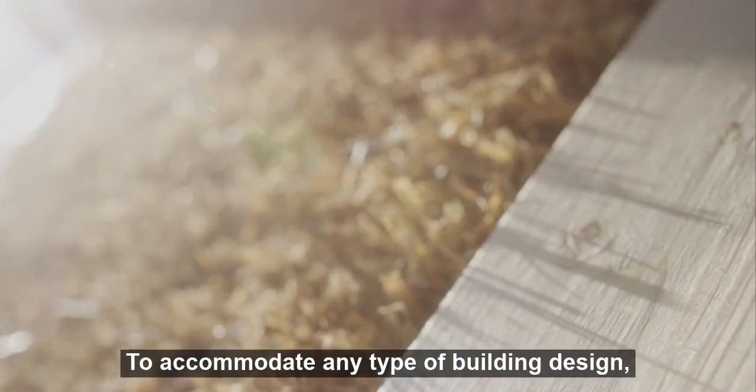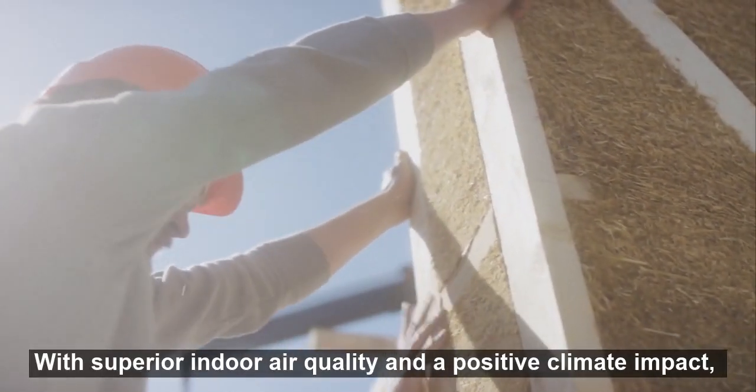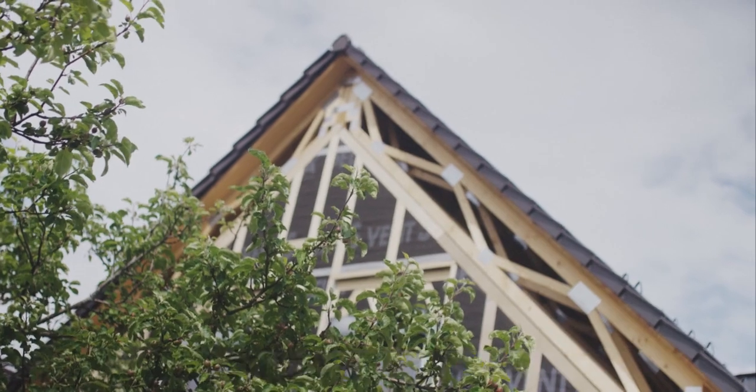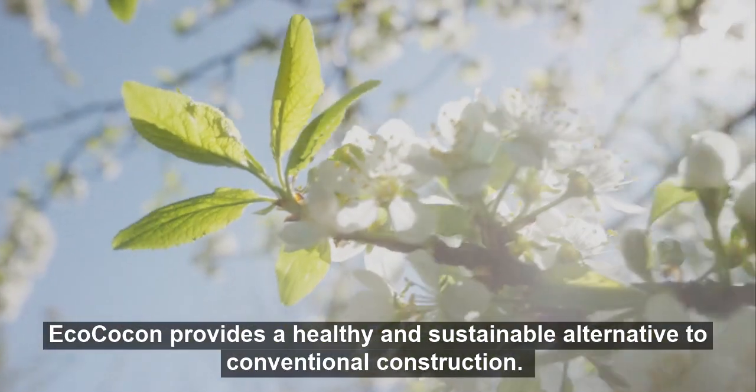To accommodate any type of building design, the panels are made to measure for every project. With superior indoor air quality and a positive climate impact, EcoCoCon provides a healthy and sustainable alternative to conventional construction.